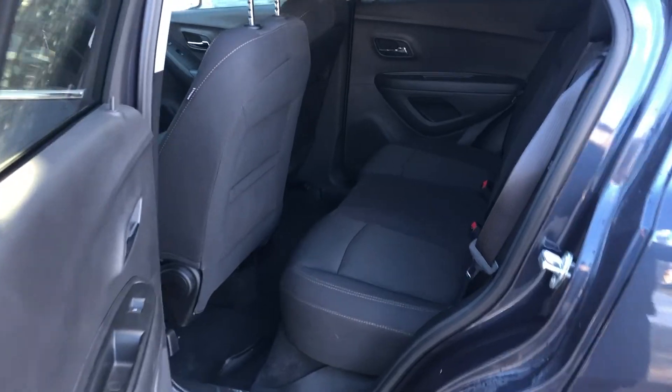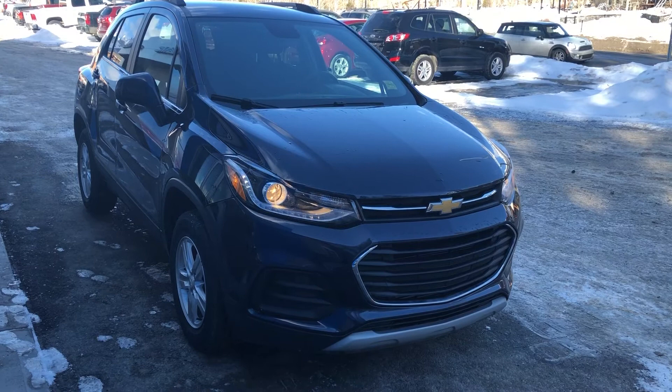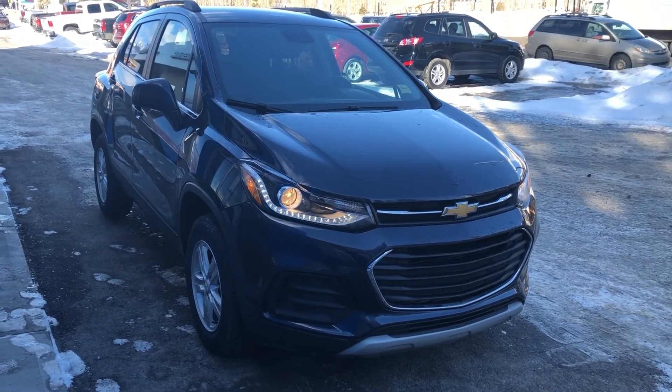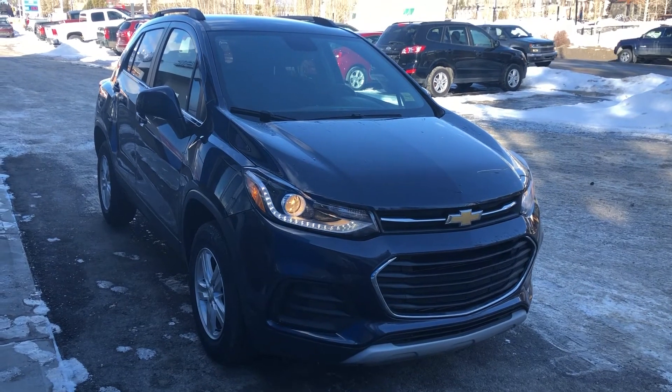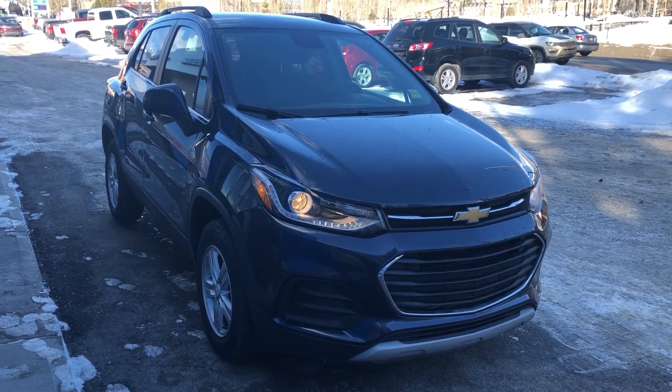A cloth rear passenger compartment. To finish up here, we would like to thank you for shopping at Wolf Chevrolet here in Canmore. Give us a call at 403-678-4222. Thanks.